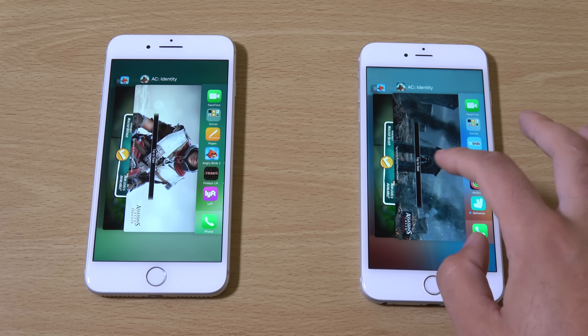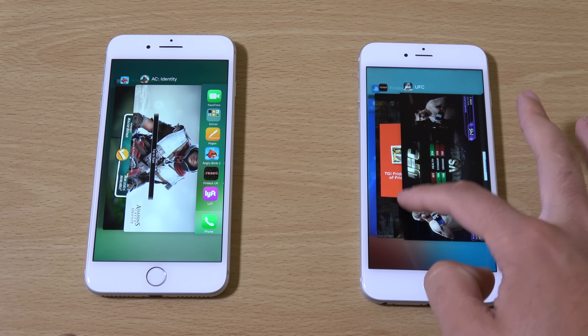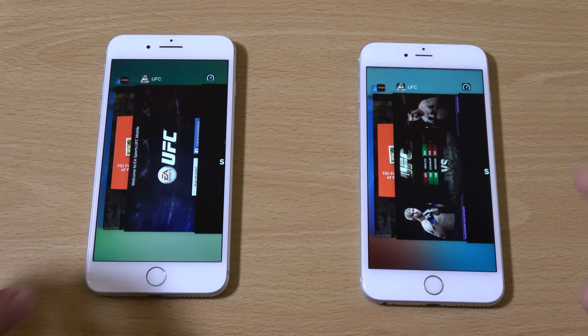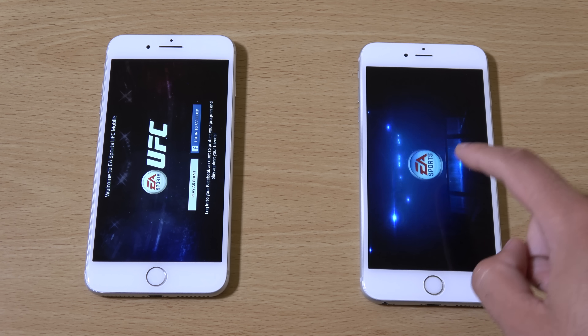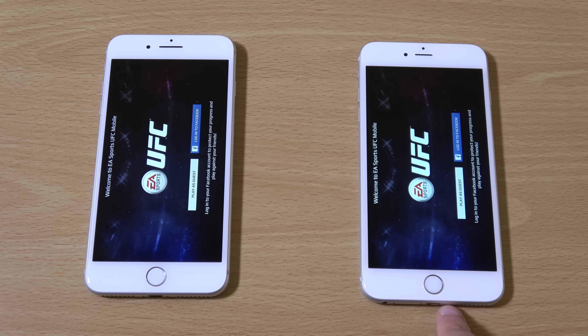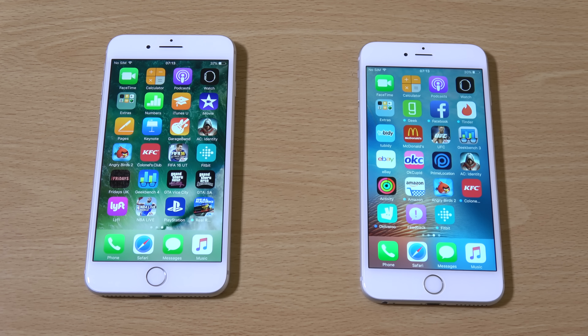I'm going to have to call multitasking a draw as well. I don't know whether to be happy or sad — a bit sad that the 7 Plus hasn't really pushed day-to-day performance much. But wait — we did get a reload at the end there on the 6S Plus. So maybe if you're opening five or six games you'll start to see the improvement on the 7 Plus. I'll give that one to the 7 Plus — it did just edge it.